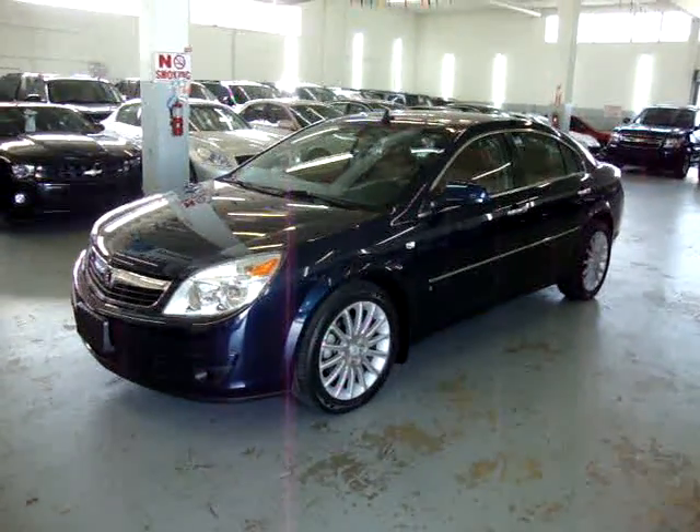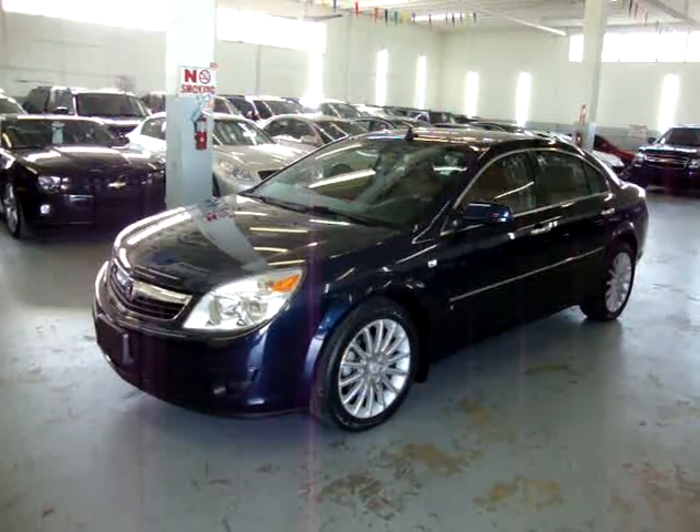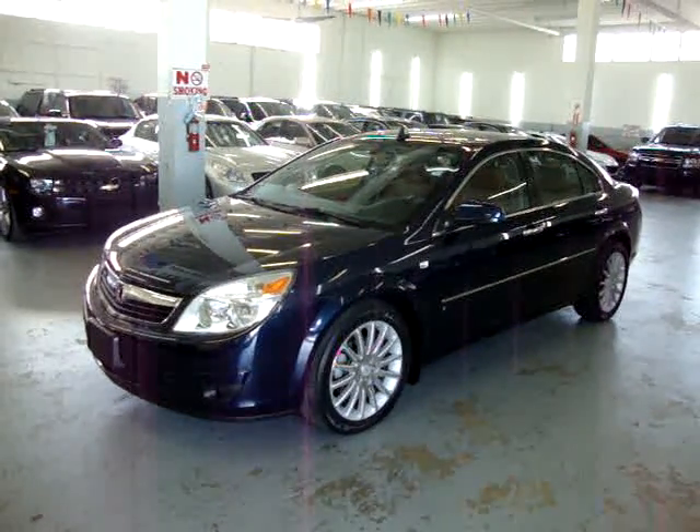Up for sale now at Vehicle Max, we have a 2007 Saturn Aura XR with a 3.6 liter V6 motor.